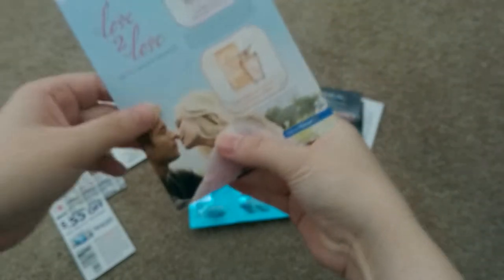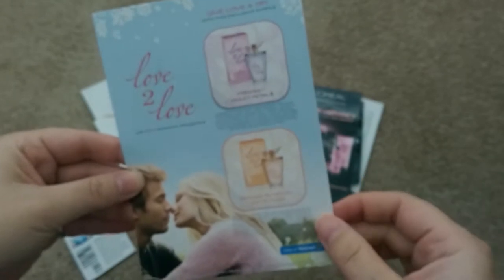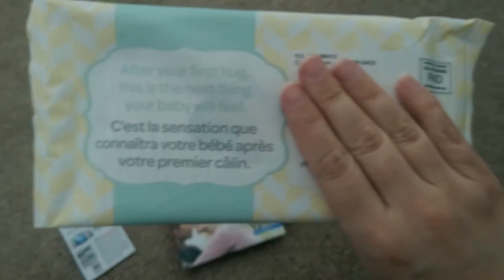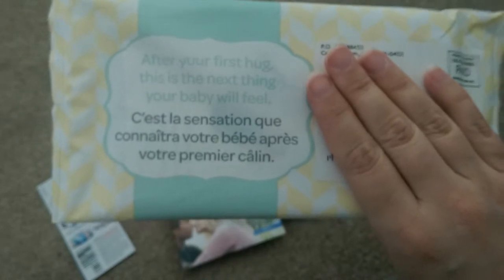Next I received was Love to Love — this is samples of their perfume, with a cute little postcard. Also I received from Huggies a sample for Huggies diapers and wipes. Who can't use extra wipes? I do have a four-month-old.